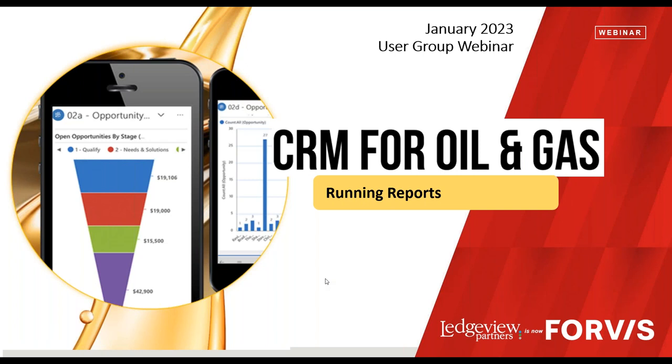Hello, and thank you for taking time out of your busy day to join us as we focus on how to help you gain comfort and expertise and ultimately get more from your CRM, which is Microsoft Dynamics 365. I'm Chad Collette with Forvis Business Technology Solutions, and we're excited to kick off our CRM for Oil & Gas User Group Training Webinar Series for 2023.